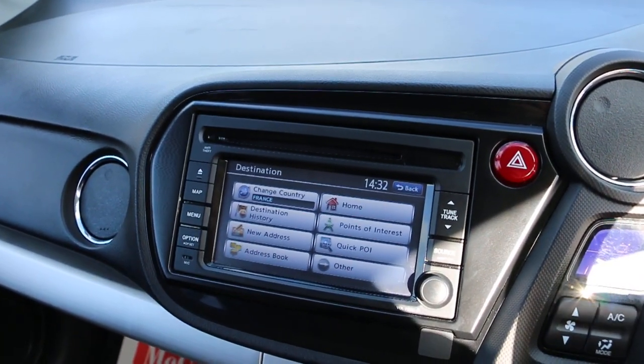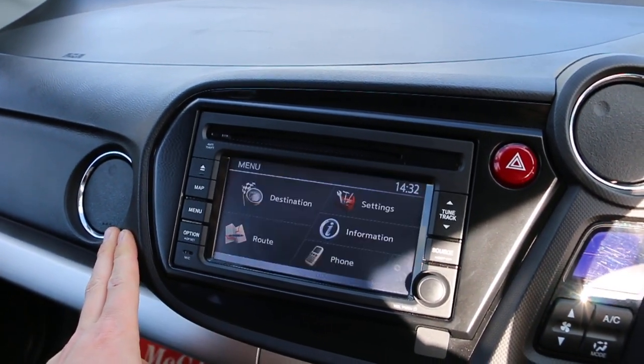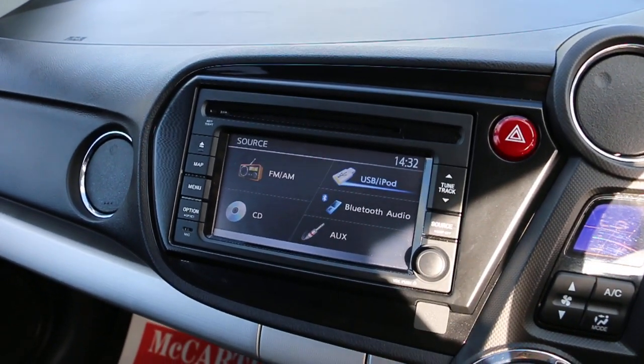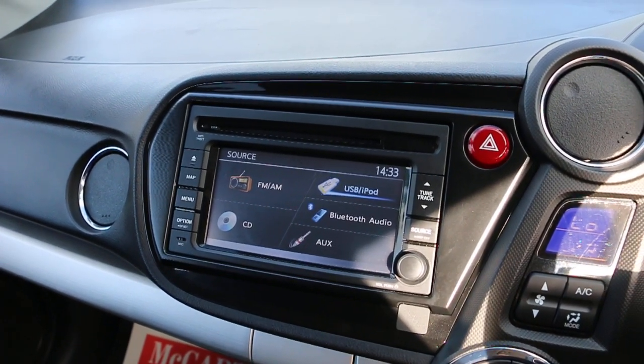The car features satellite navigation, a CD player, Bluetooth, front connection, aux Bluetooth audio, and a USB iPod connection.